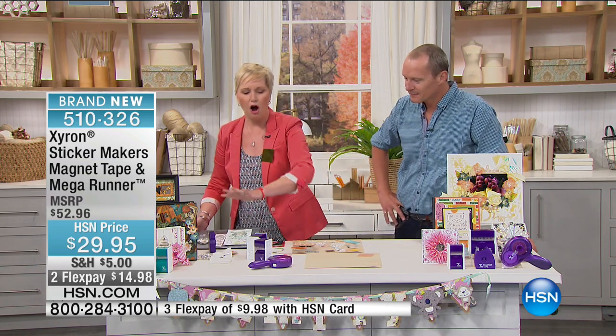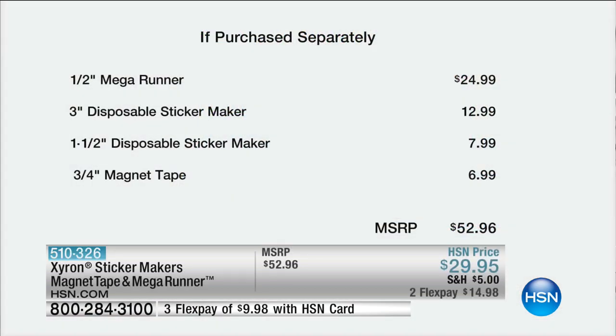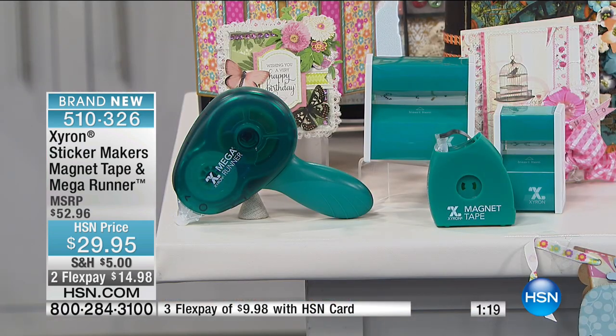You're getting all of this for $29.95. The Mega Runner by itself is $25, so you're essentially getting the other three pieces for just $5 more. Total value is $52.96. The Mega Runner is $24.99, the sticker maker is $12.95, the new one-and-a-half-inch sticker maker is $7.99, and the magnet tape is $6.99. The teal colour is an HSN exclusive, and the purple Mega Runner is also an HSN exclusive.